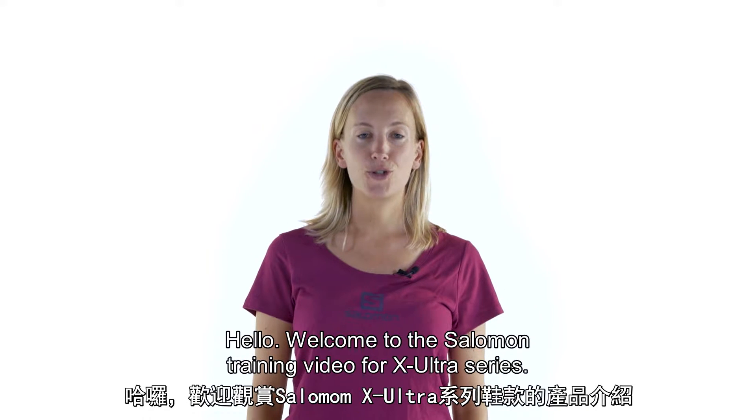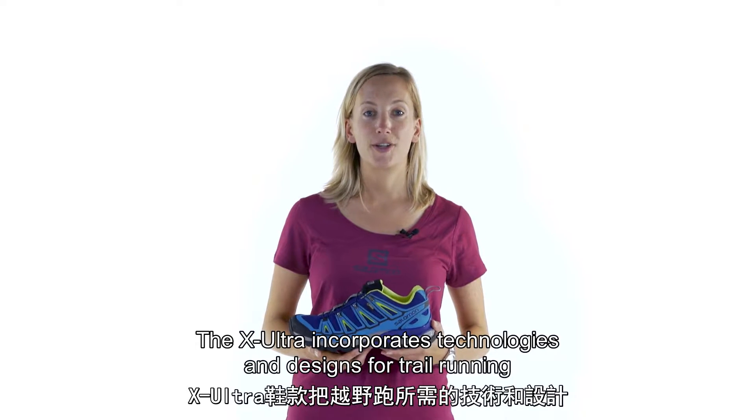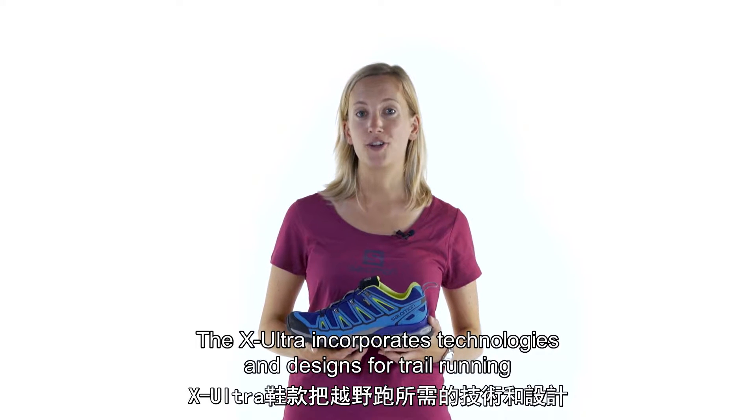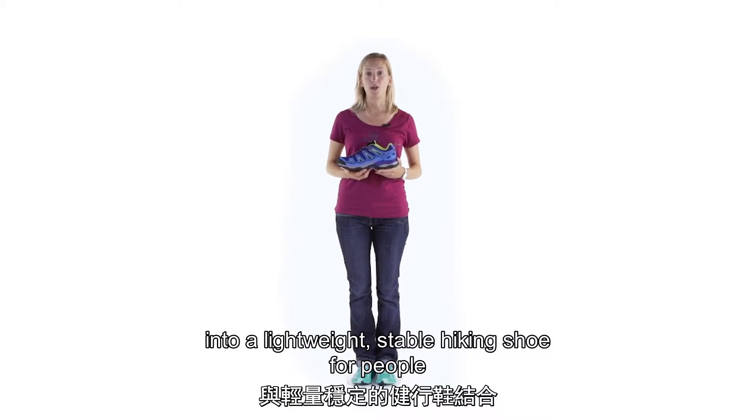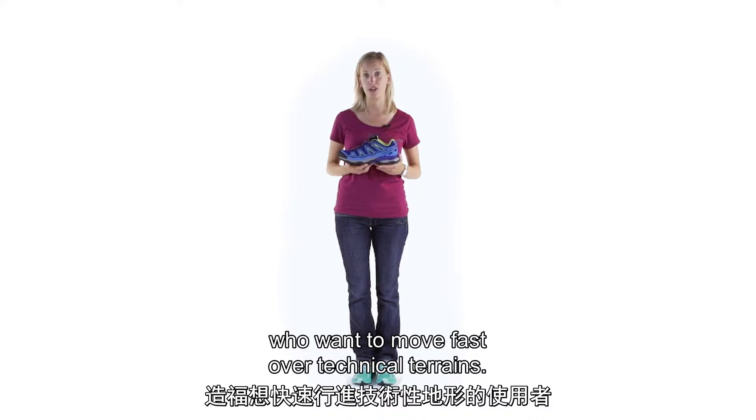Hello, welcome to the Salomon training video for X-Ultra series. My name is Mathilde Cabane, I'm the product line manager for outdoor category footwear. The X-Ultra incorporates technologies and design concepts for trail running into a lightweight stable hiking shoe for people who want to move fast over technical terrains.